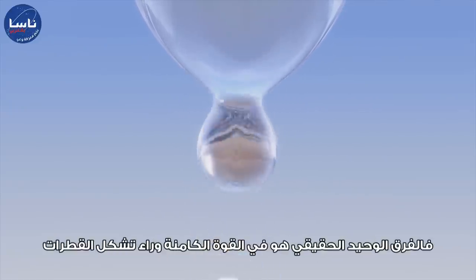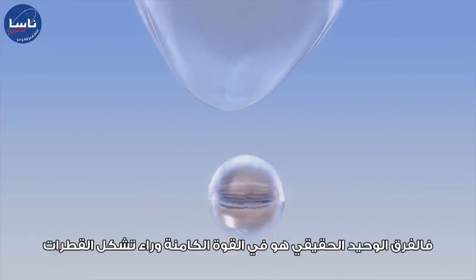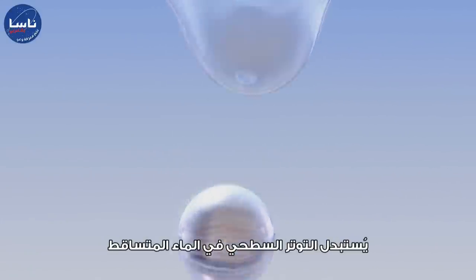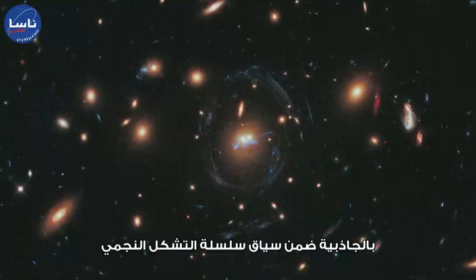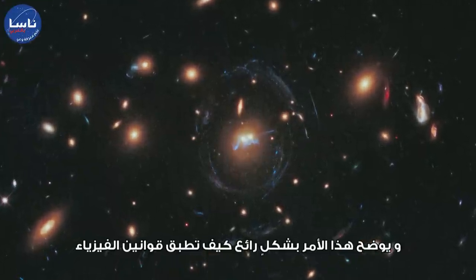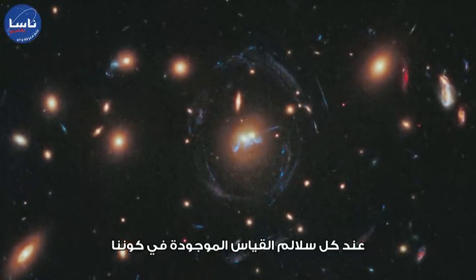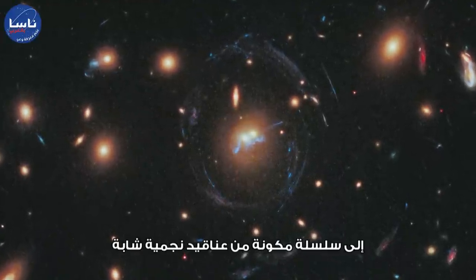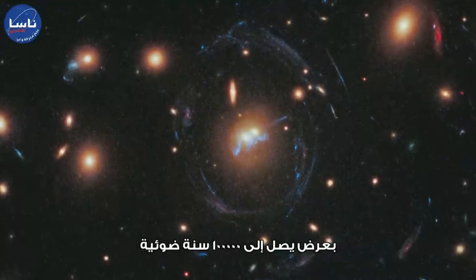The only real difference is the underlying force driving the droplet formation. Surface tension in the falling water is replaced by gravity in the context of the star-forming chain. This beautifully illustrates how the laws of physics apply at every scale in our Universe, from millimetre raindrops to a chain of infant star clusters 100,000 light-years across.